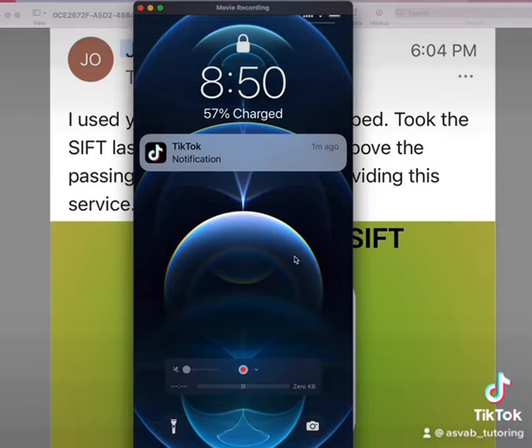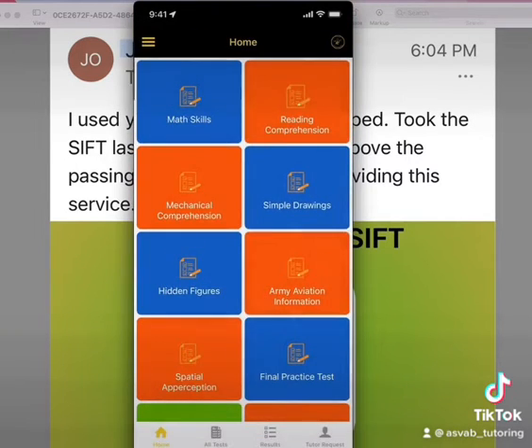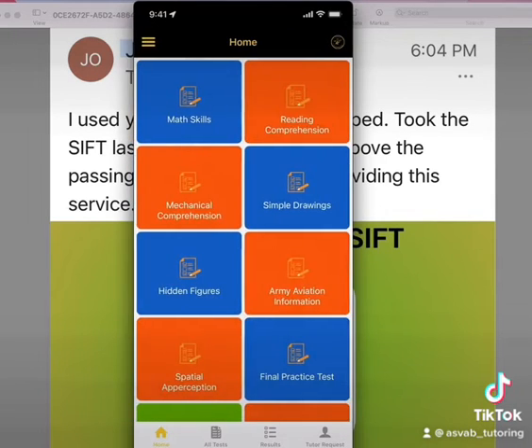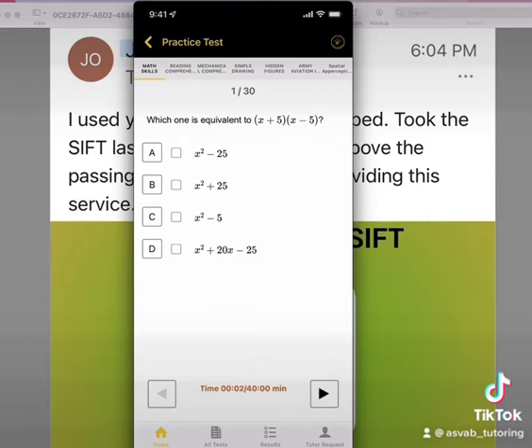As you can see here, the app includes tools like skills, reading comprehension, mechanical comprehension, spatial drawing, logical perception, timed practice tests, progress tracking, and most importantly, an SHSAT prediction test. With the SHSAT prediction test, you can just download the application and take the test.